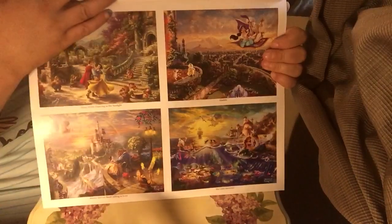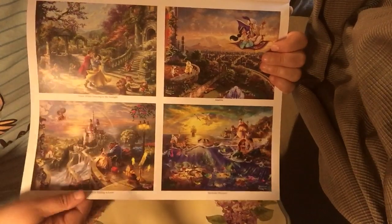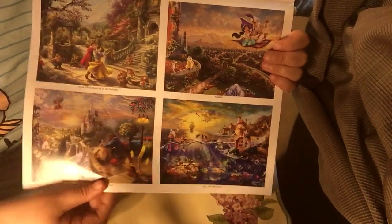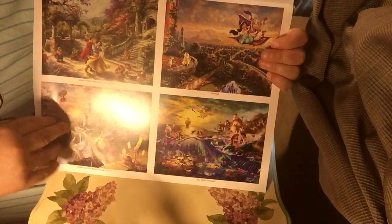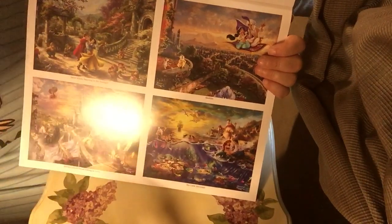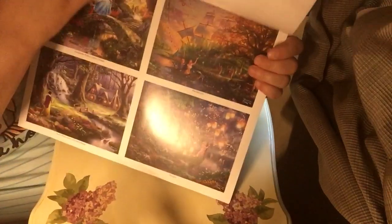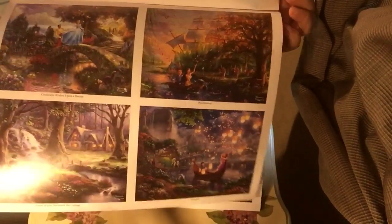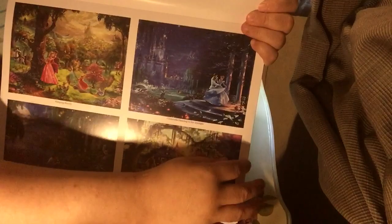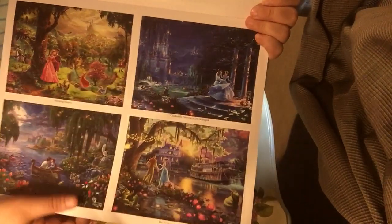Snow White and the Seven Dwarfs. I'm trying to hold this up but it's just out of room. And here are the finished products — finished pictures. You can compare them to the picture that you're coloring. That one's pretty — well, they're all pretty, but that one's nice.